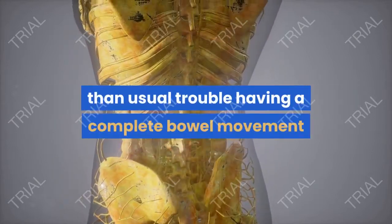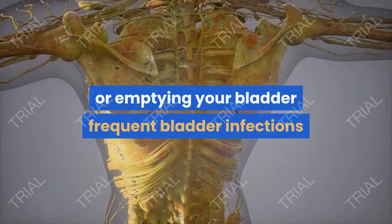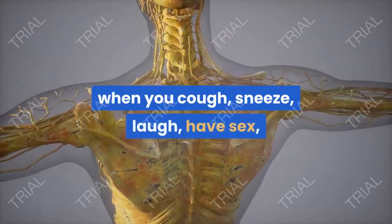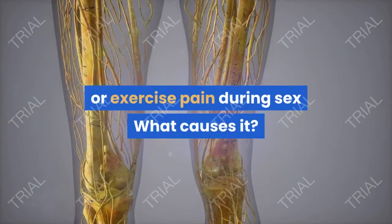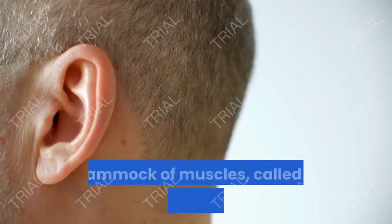Additional symptoms include: an achy pain in your lower back that gets better when you lie down, a need to urinate more often than usual, trouble having a complete bowel movement or emptying your bladder, frequent bladder infections, abnormal bleeding from the vagina, leaking of urine when you cough, sneeze, laugh, have sex, or exercise, and pain during sex.